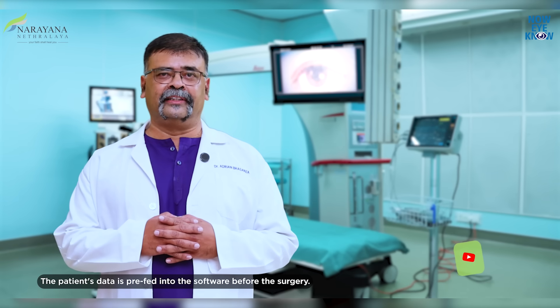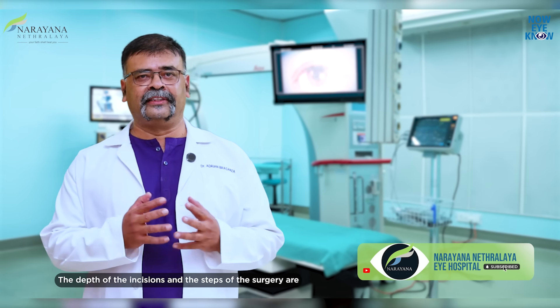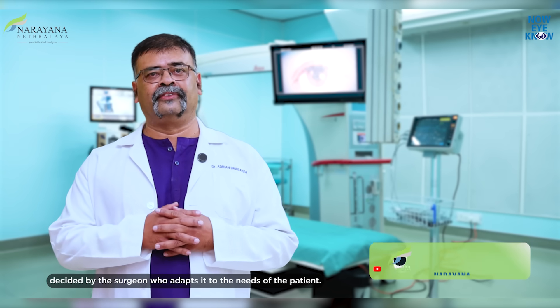The patient's data is pre-fed into the software before the surgery. The depth of the incisions and the steps of the surgery are decided by the surgeon, who adapts it to the needs of the patient.